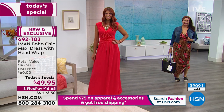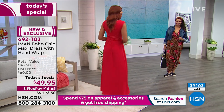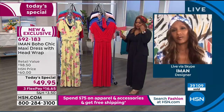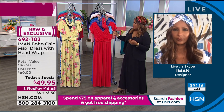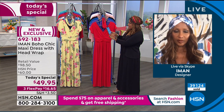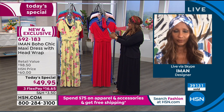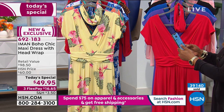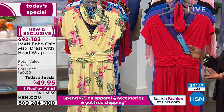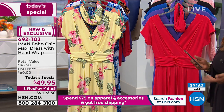Placing an order is easy — just pick your color, choose petite, average, or tall, and add it to your bag. You can use express ordering to get it faster. Remember, it's one day only, and at $49.95 it is a steal for a maxi dress, given how expensive things are.